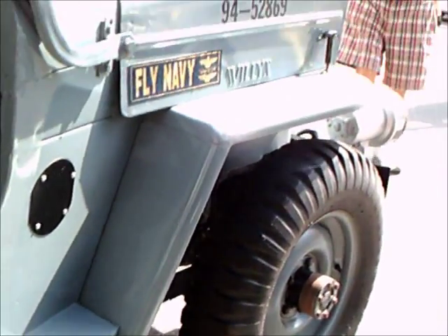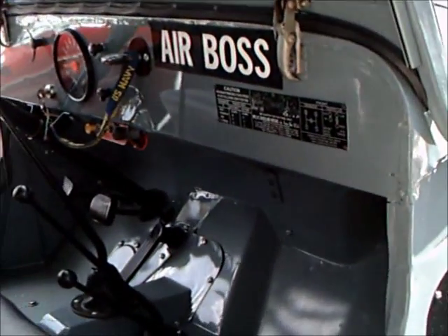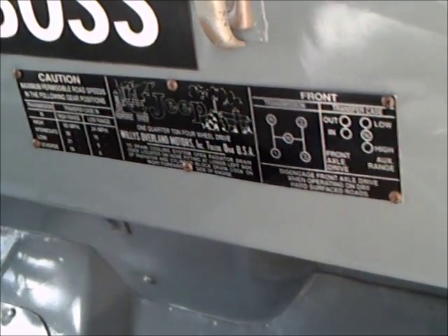Notice the air boss sign there on the dash. I wouldn't be surprised if the owner was connected with the Navy — perhaps he was a pilot for the Navy. This would be a nice way to remember your service in the Navy.